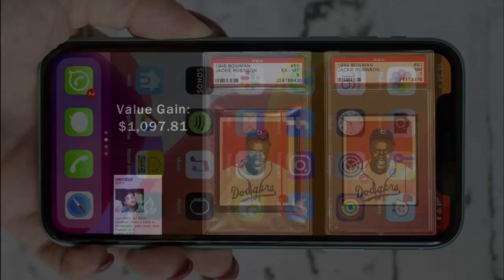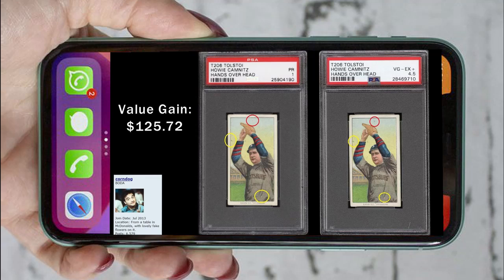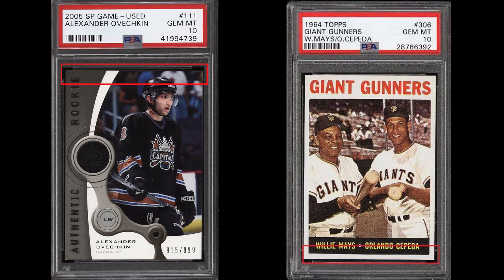In a previous video, I showcased some vintage sports cards that PSA had certified and graded that had been exposed as obvious alterations by the folks on the Blowout Cards forum. This video expands the scope of that fraud by looking at other types of cards that have been proven to be altered, yet certified by PSA.